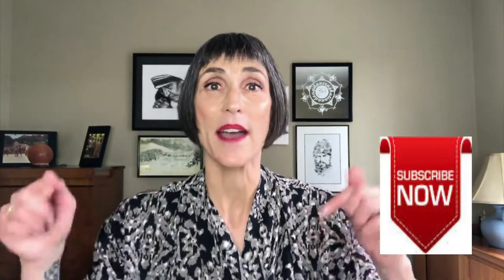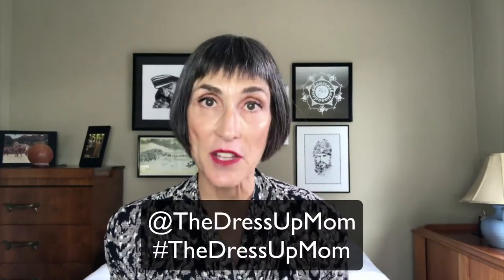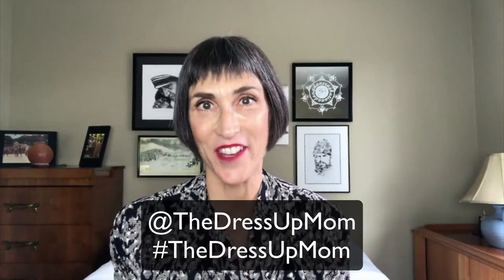But first, thank you so much for tuning in. I really appreciate it. If you are a regular viewer and subscriber, I absolutely love you. Thank you. If you are new to the channel and you like what you're seeing, please subscribe — it's free and it'll mean the world to me. We are also on all the social media outlets: Instagram, Facebook, Twitter, at The Dress Up Mom, hashtag The Dress Up Mom, and you can check us out there too.